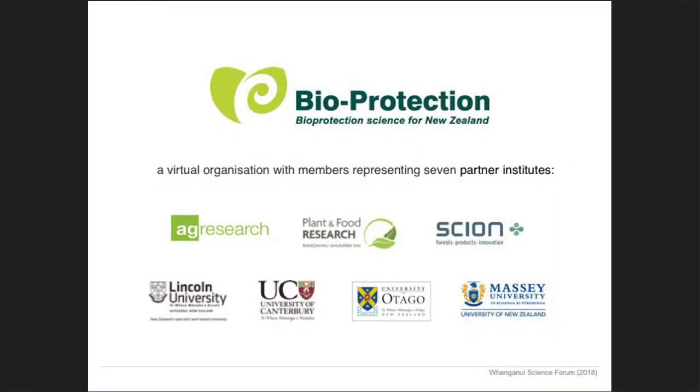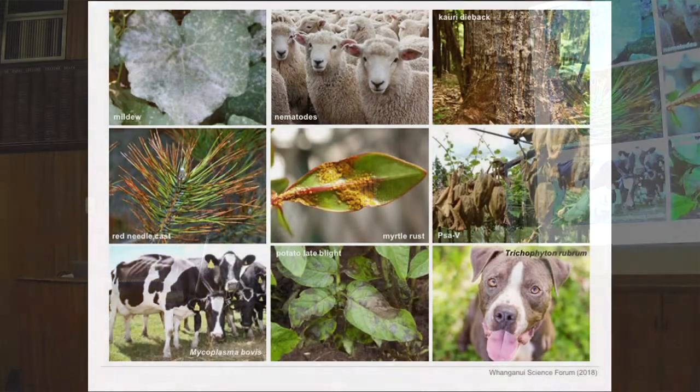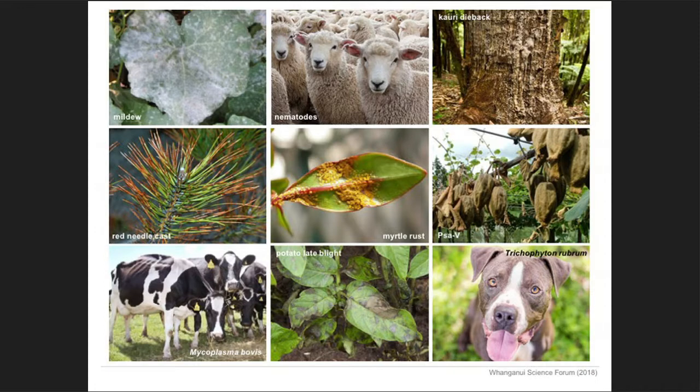It has seven partner organisations, three CRIs, and four universities including Massey. Today is actually my last day working for them, so I'll throw in this advertisement — if you're interested, go and look them up. What I'm going to talk about today is some of the research I've been doing around pests and diseases.